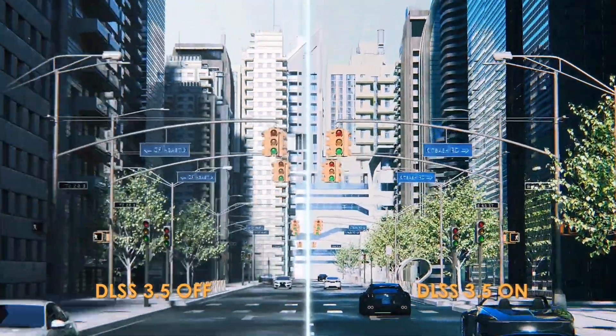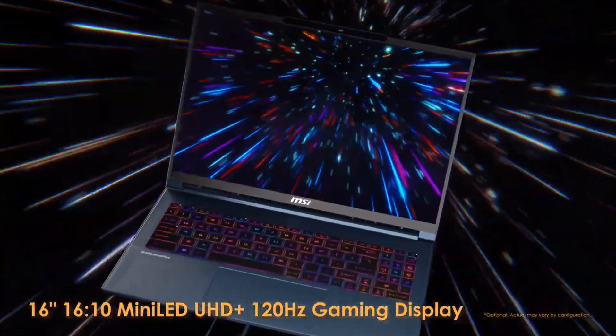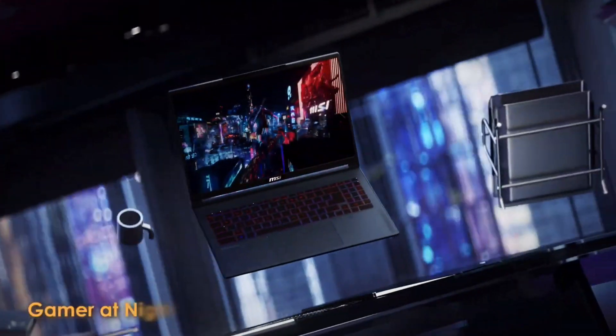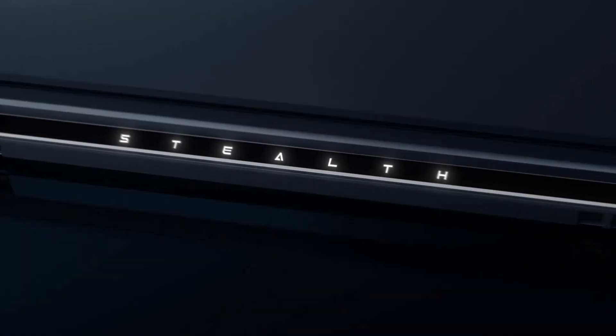The AI engine optimizes your workflow like a digital maestro, while the 16-inch mini-LED display, or the optional 240Hz QHD display, acts as your canvas — bringing your creations to life with colors that leap off the screen, and textures that feel like you can reach out and touch them.